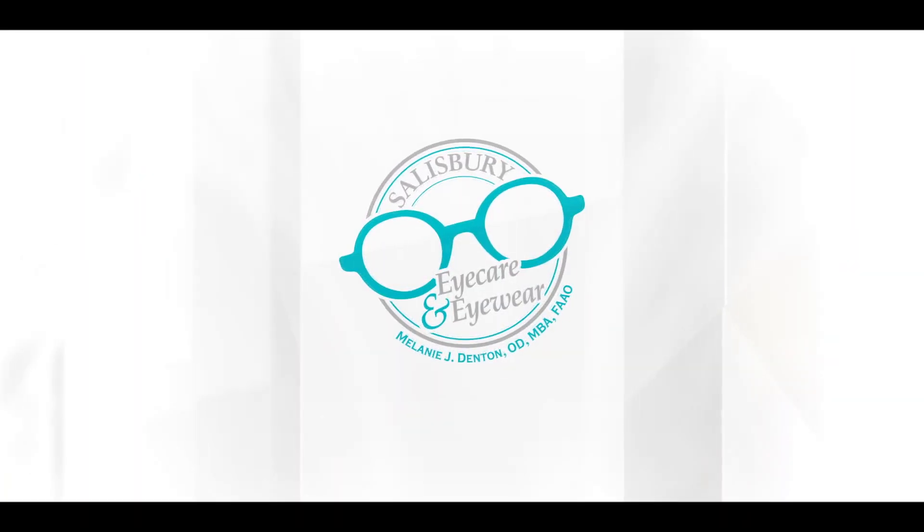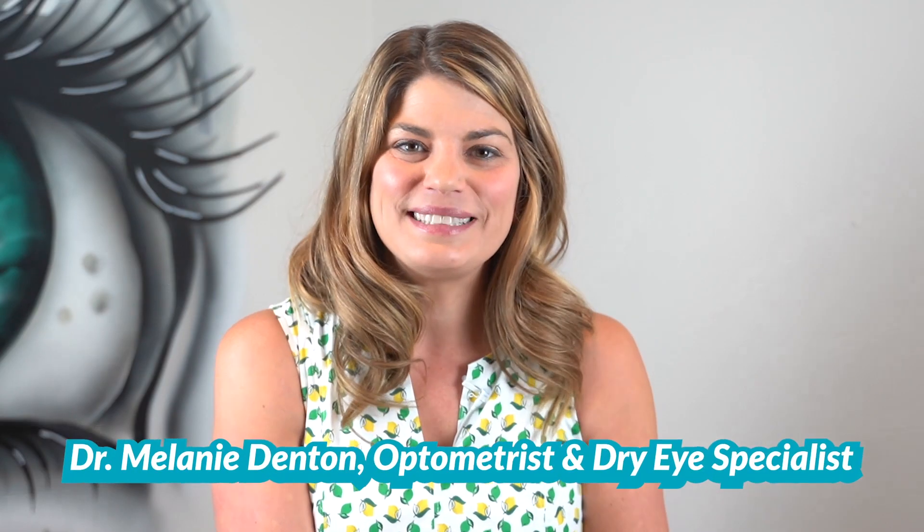Welcome to iSchool with Dr. D, where my goal is to arm you with the knowledge you need to take control of your eye health and have the best vision possible. Like and subscribe for videos every week. You've made it to iSchool — welcome! Make yourself comfortable and get ready to learn about prior authorizations.